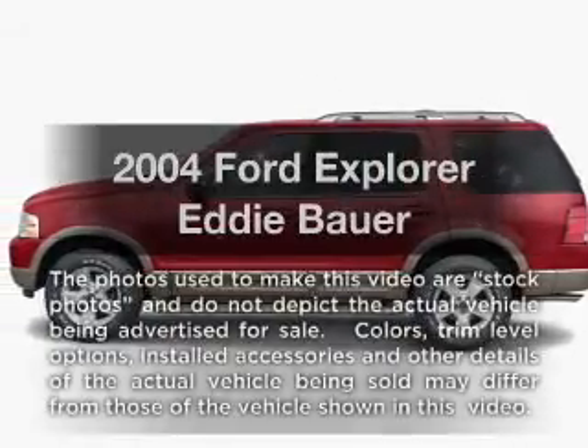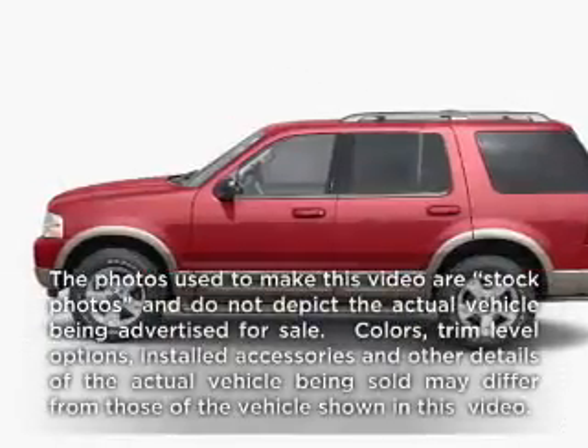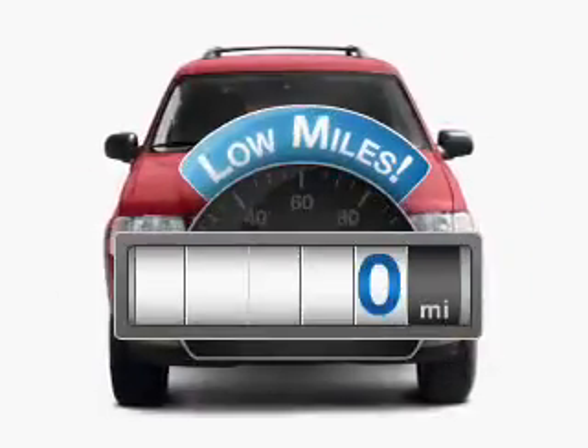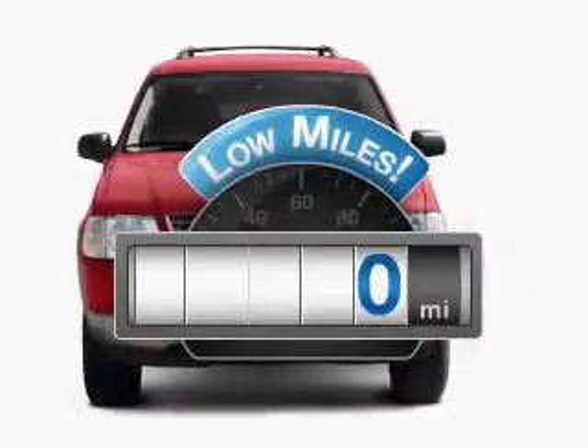Check out this 2004 Ford Explorer. If you're looking for a first-rate auto, this one could be yours today. With low miles, this automobile will take you far and get you where you want to go.